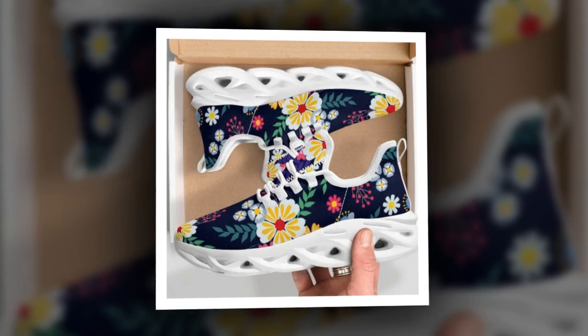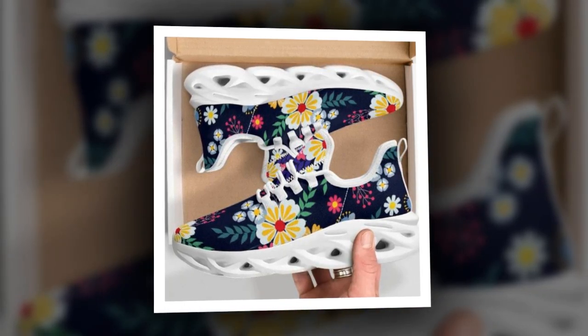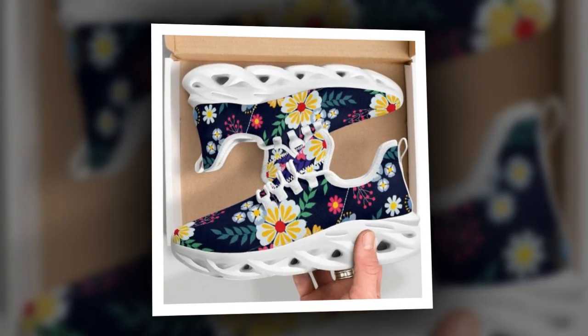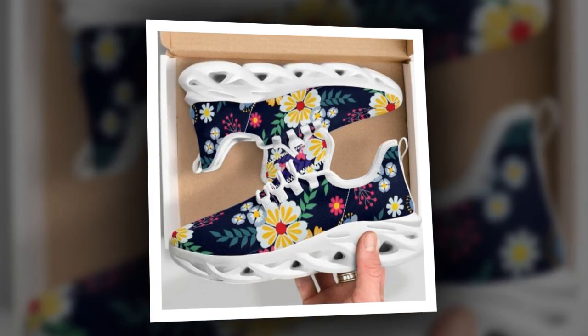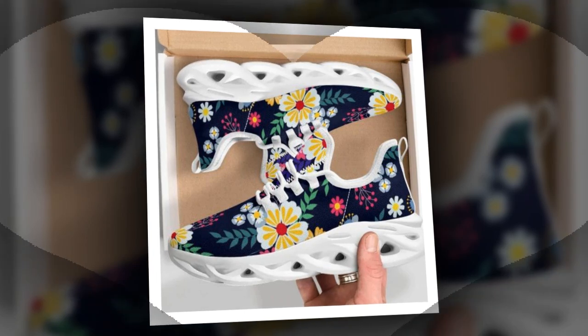These sneakers are the ultimate mix-and-match marvel, perfect for gym wear, jeans, or a casual skirt. Now let's talk about high tops. These high-top sneakers are not only comfortable and breathable, but they also bring a stylish retro vibe to your everyday look.